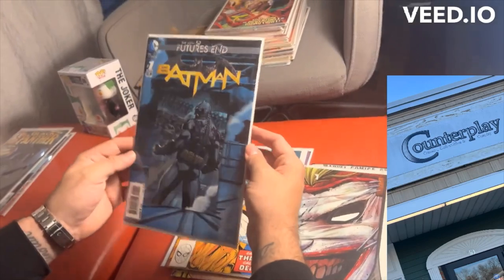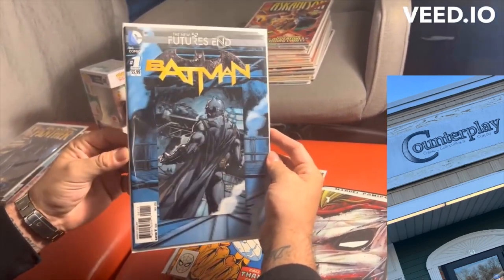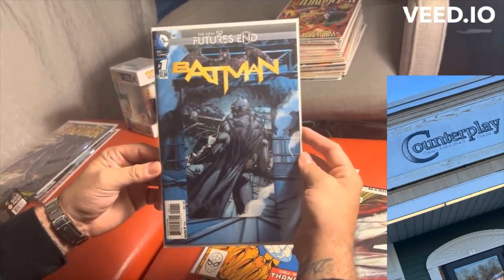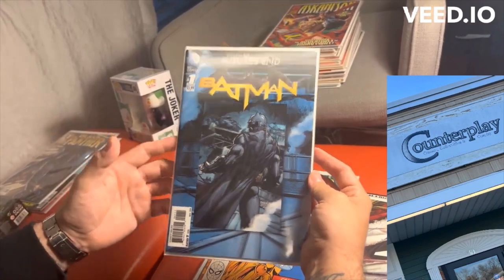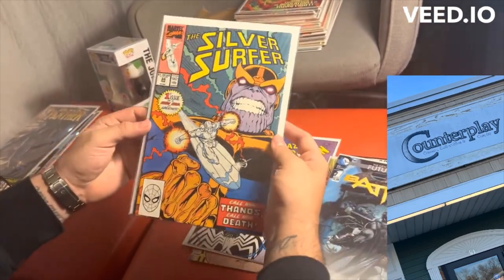Batman Futures End — I just love these lenticular covers, as cheesy as they may be. This is pretty much a story by Scott Snyder set five years into the future of the New 52. If you know or remember the New 52, some people have some mixed feelings about that. It's a really cool book.